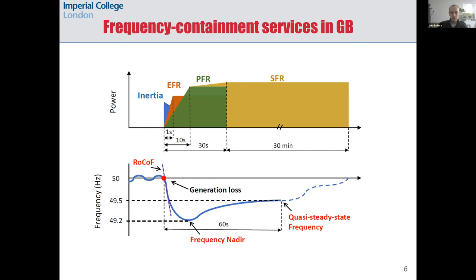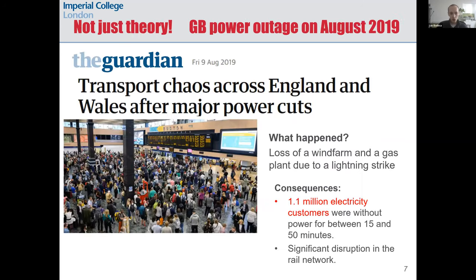Let me show an example of what can happen if there aren't enough ancillary services. In Great Britain in August 2019, more than 1 million customers lost power and there was quite a lot of disruption to rail services during the Friday evening commute. This incident was caused by a lightning strike at the grid, which forced two large plants to trip — a gas plant and an offshore wind farm.